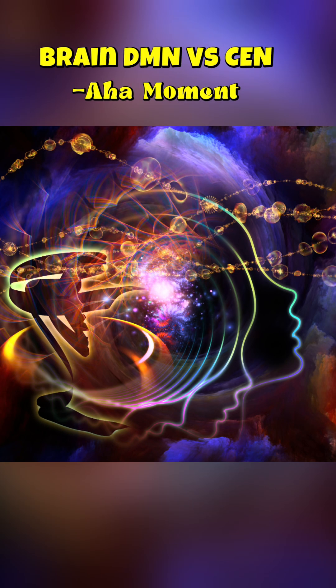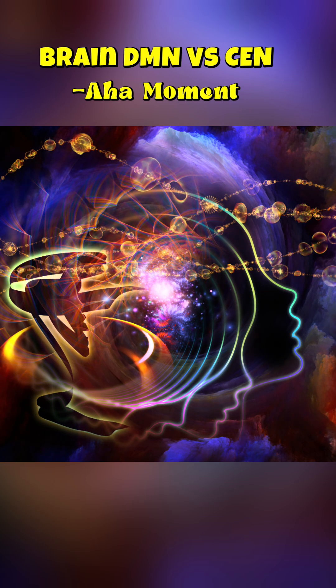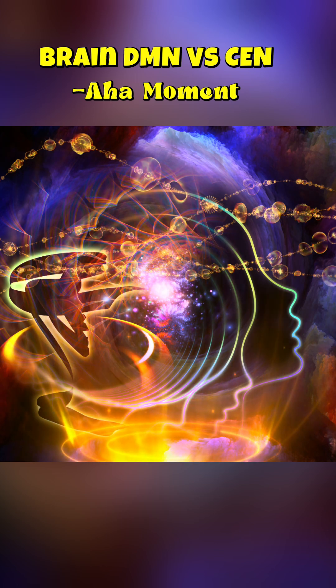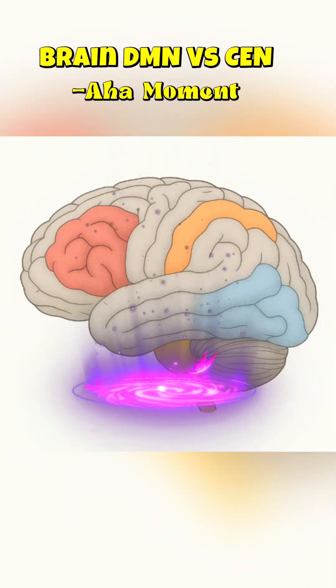Have you ever felt like you're only using a fraction of your potential? That there's a deeper wisdom waiting just beneath the surface? That is your superconscious mind — the source of profound intuition, limitless creativity, and true genius. But how do you trigger it on demand? The ultimate trick lies in mastering a simple brain switch: the input-release cycle.